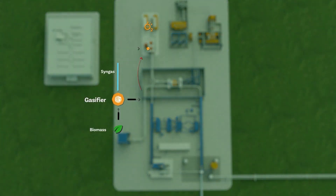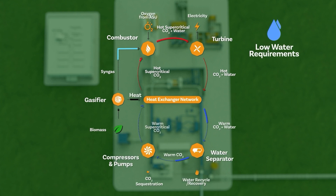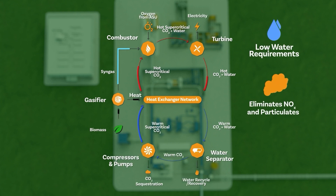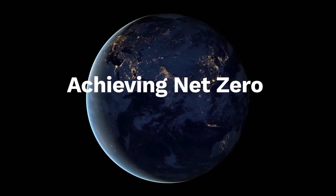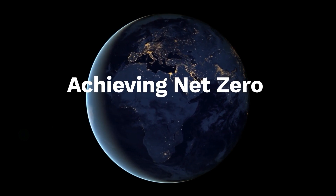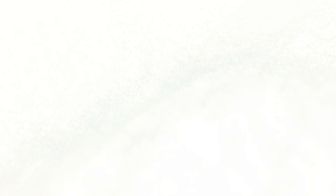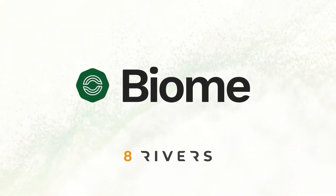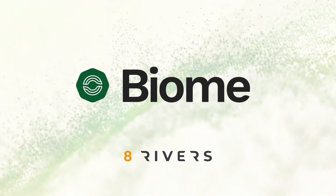Biome reimagines the role of CO2, allowing it to do the work of generating clean electricity with no significant water requirements, no traditional air pollution, and inherent carbon capture. This process unlocks real net-zero progress, creating a sustainable pathway to provide reliable, affordable, and clean power to the world. To learn more about Biome and to partner with 8 Rivers to deliver on your decarbonization goals, get in touch today.